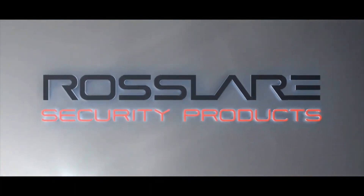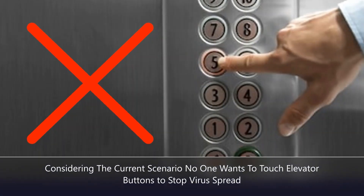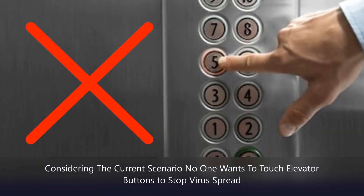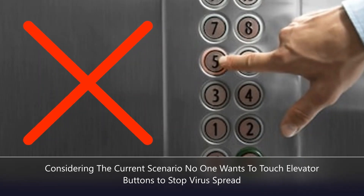Today we will learn about an app-based touchless elevator access system. Considering the current scenario of COVID-19, no one wants to touch the elevator buttons these days and people are looking for a touchless solution to operate the elevator.